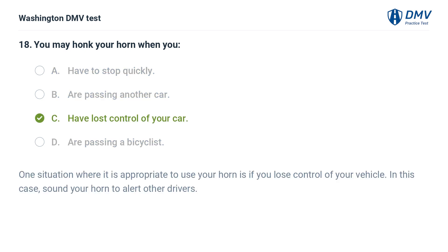The correct answer is C: Have lost control of your car. One situation where it is appropriate to use your horn is if you lose control of your vehicle. In this case, sound your horn to alert other drivers.